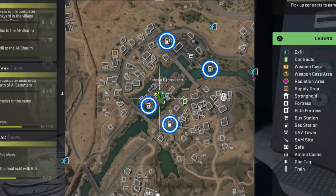Here are all four locations of the gas stations in Zarkwa Hydroelectric. These three are pretty easy and shouldn't pose much difficulty just parking a car and planting the bombs. But this last one on the island can be an absolute pain if you don't have a good plan.